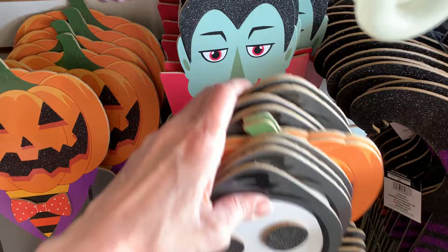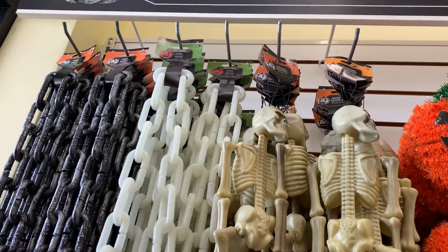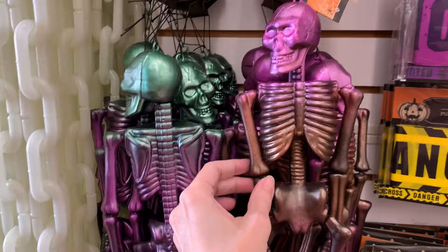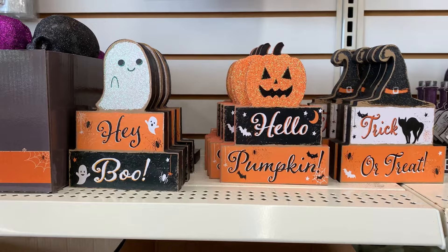They've got some plastic chains — one is painted to look like metal with a silvery finish, and there's another one that I think glows in the dark. There are also large plastic skeletons — a natural-looking one and a rainbow one. They've got large hanging tinsel decorations in sets of three jack-o'-lanterns or ghosts, and also plastic caution tape decorations.